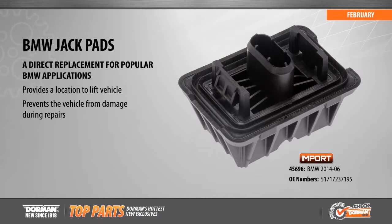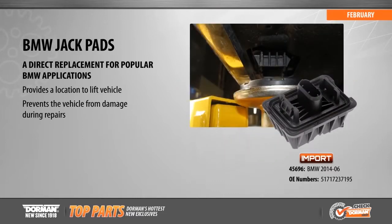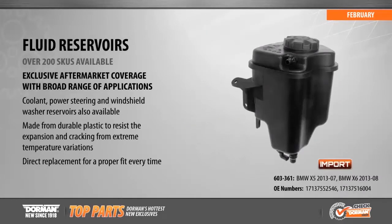New this month are replacement jackpads for popular BMW vehicles from 1999 to 2014. These direct replacement pads provide a secure location to lift the vehicle and help prevent damage during repairs. Original jackpads commonly crack over time and fall off the vehicle.